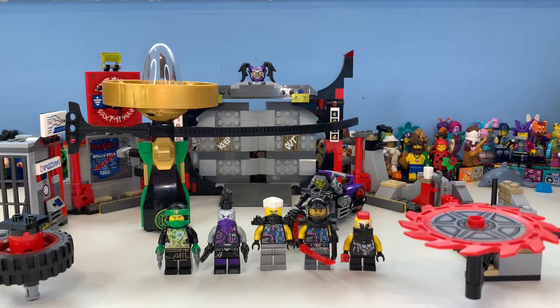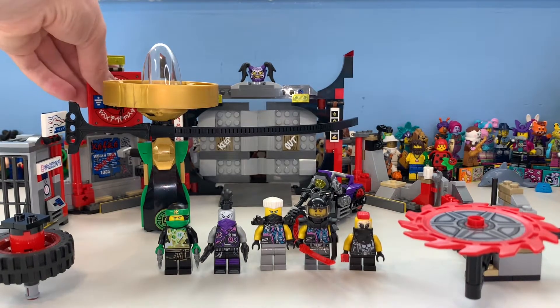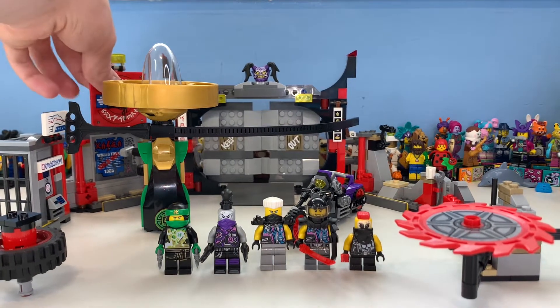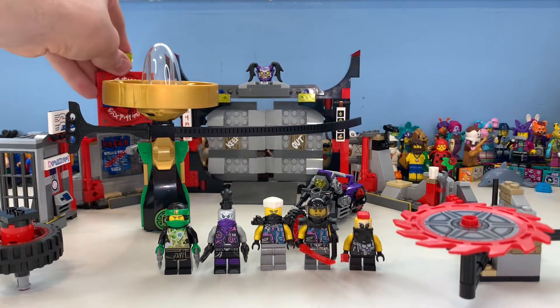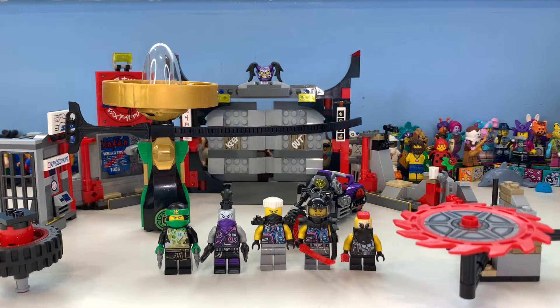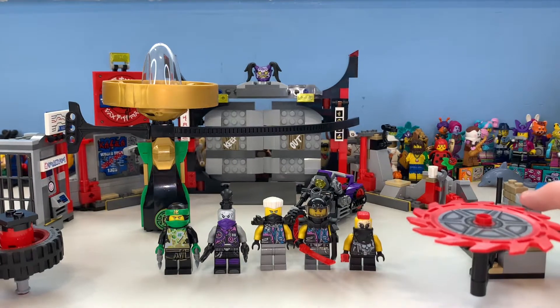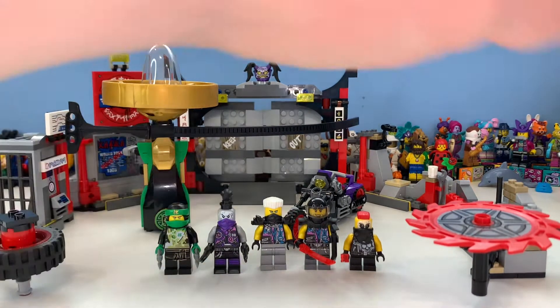Fun fact: this is actually one I reviewed on my second channel, a joint one with a friend. This set is really neat, and it's definitely a shame how Lego and Ninjago have gone downwards in some ways — we've not had many structural builds or villain lairs like this, which is honestly really awesome.